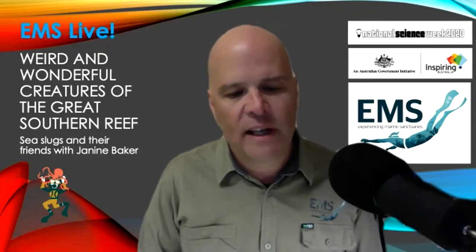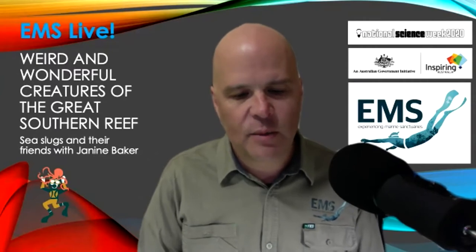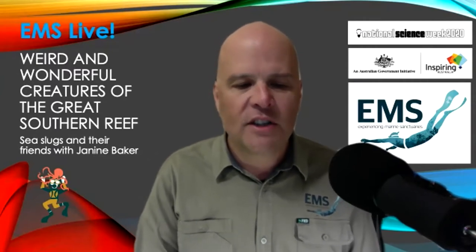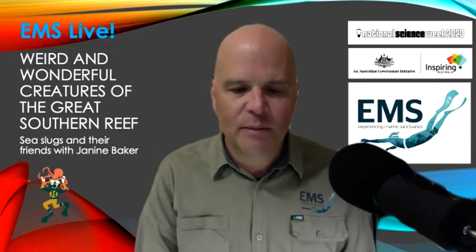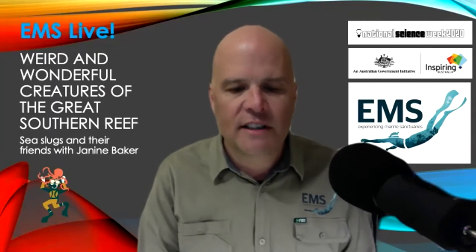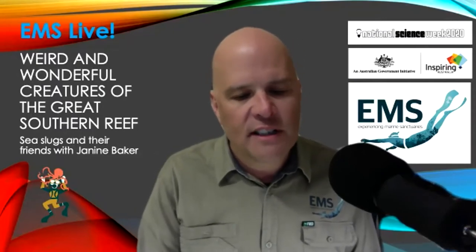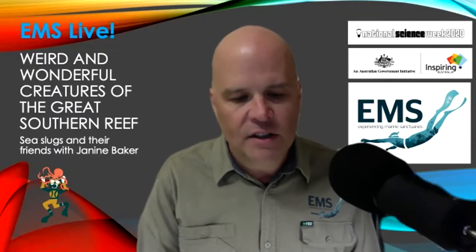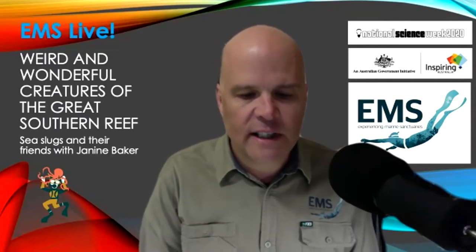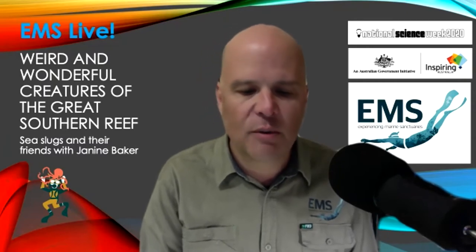Her diverse marine work has included mathematical modelling of fishery stocks, South Australian marine benthic surveys to 20 metres, marine parks research, and marine species conservation assessments. The projects have revealed new, undescribed, previously unrecorded species and expanded the known range of numerous other invertebrate species.